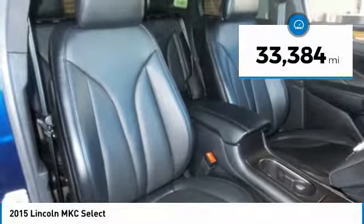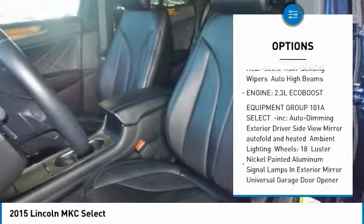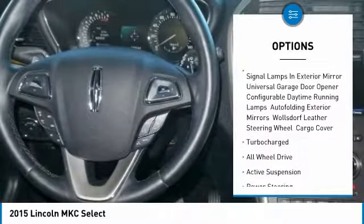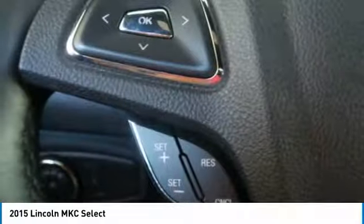This vehicle has less than 35,000 miles. Here are some of this vehicle's great options: anti-lock braking system, steering wheel audio controls, keyless entry, power passenger seat, all wheel drive, Bluetooth, leather wrapped steering wheel, power steering, adjustable steering wheel, keyless start.